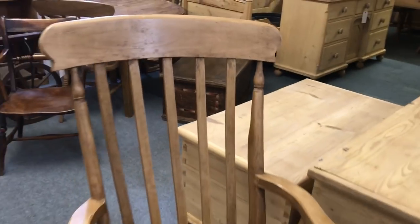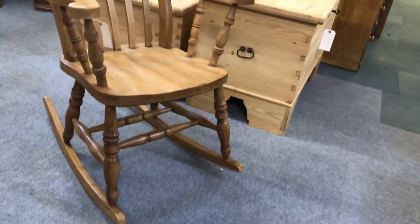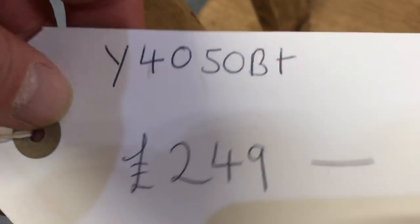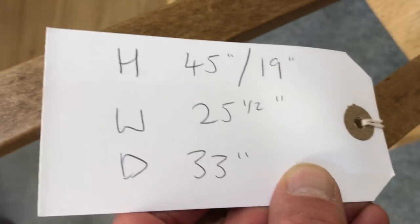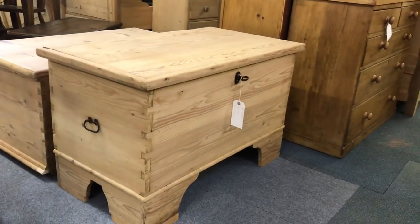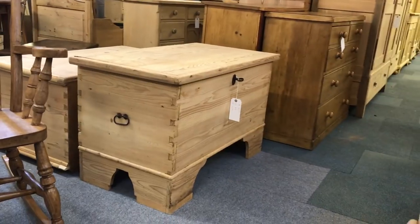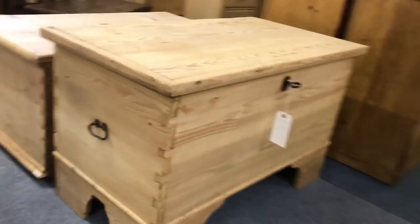And a rocking chair — this is new, these can be ordered in. This one's been waxed and they are £249 including VAT. We've got some measurements there: seat height 19 inches, total height 45. And there's a very interesting old pine box — really nice — on those sort of feet.